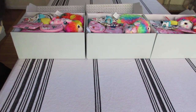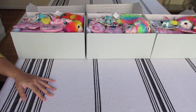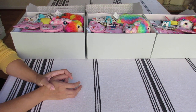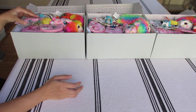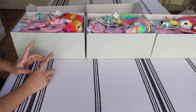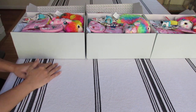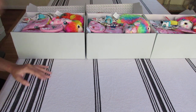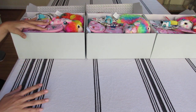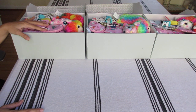One of my first unboxings on YouTube was a llama theme shoebox with Dana Ruth - I'll post that link below. Some items are very similar or identical to the ones that were in that shoebox. So with these boxes I'm probably getting rid of most of the llama items I have.